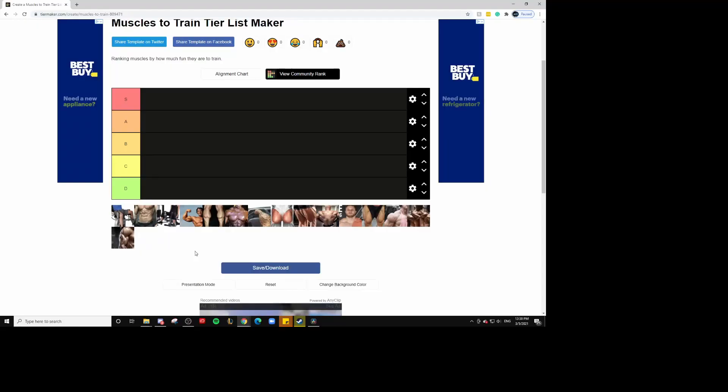Hey, what's up YouTube? Today I thought it would be fun to go through a tier list ranking all the muscles based on how fun they are to train. While I'm talking about the muscles, I'm going to be showing some exercises in the background which are really fun to do in my opinion for those specific muscles. Or in the case where the muscle is not fun to train, I might not show very many exercises. So with that being said, let's get into the tier list.